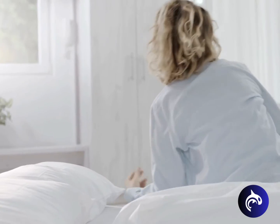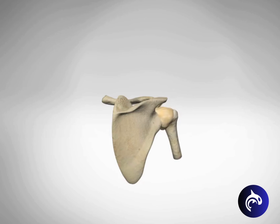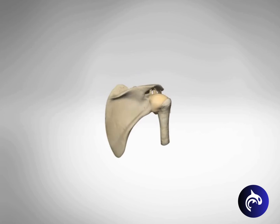Individuals may wake up one day with intense shoulder pain, and over the next few weeks the joint stiffens, severely compromising range of motion. The condition progresses through three stages.